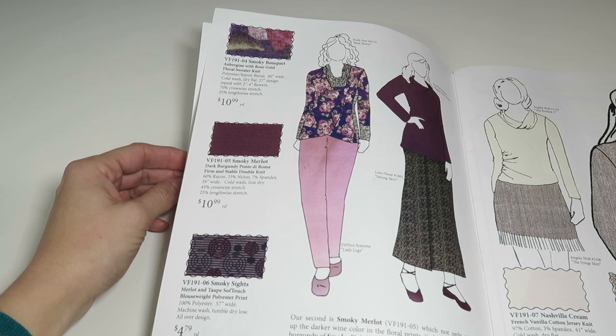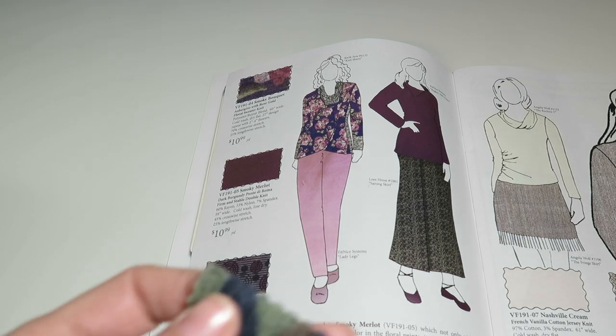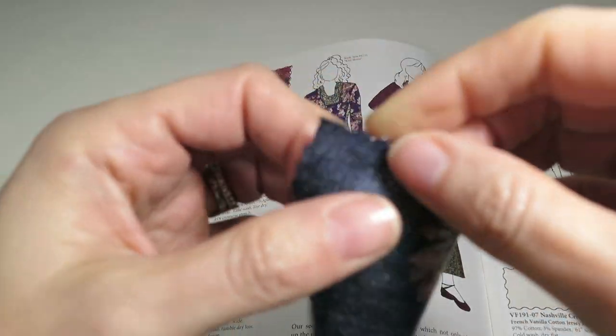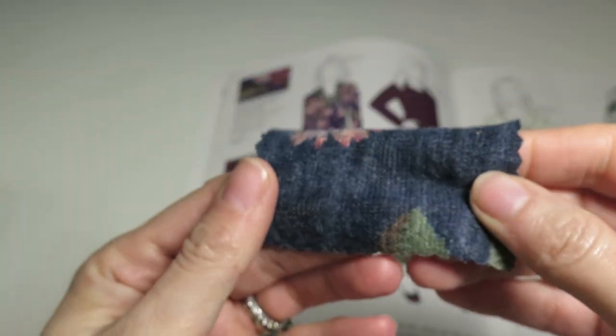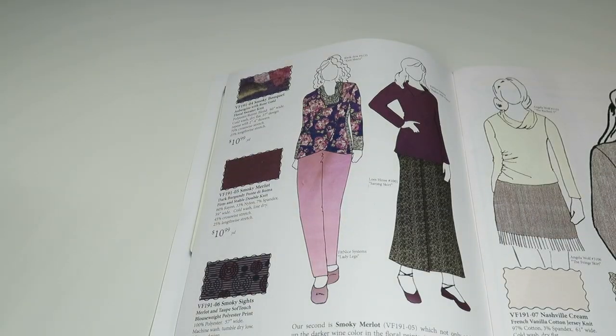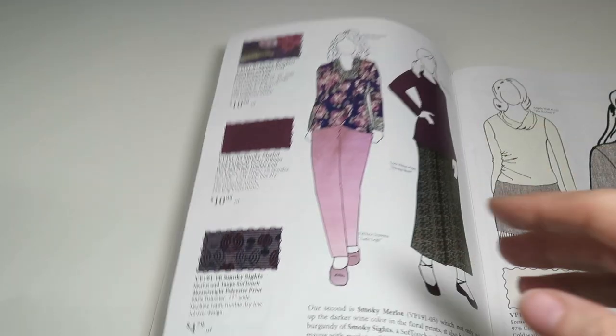Next we have the Smokey Bouquet aubergine with rose gold floral sweater knit — very similar to the other knit, just slightly different in the print. It's a polyester rayon blend again, 60 inches wide, with 70% crosswise stretch and 25% lengthwise stretch, and it's $10.99 a yard. Comparing the two swatches side by side, they're almost the same print.